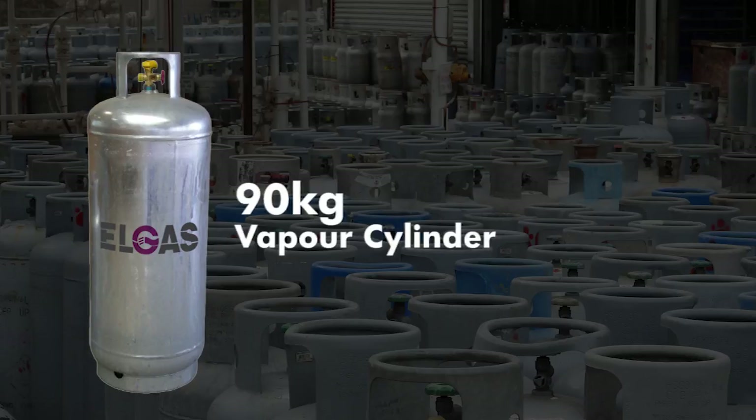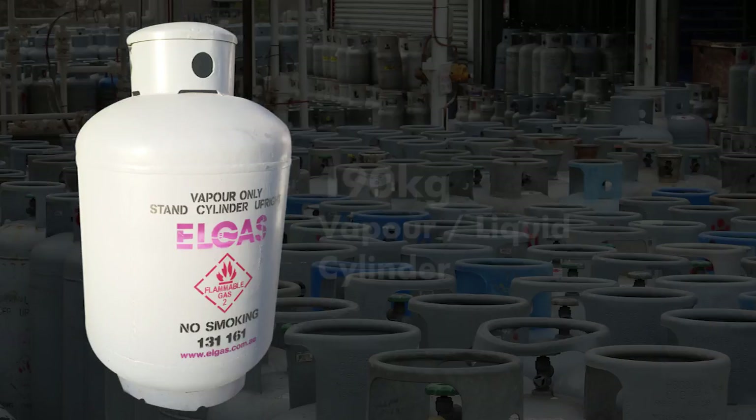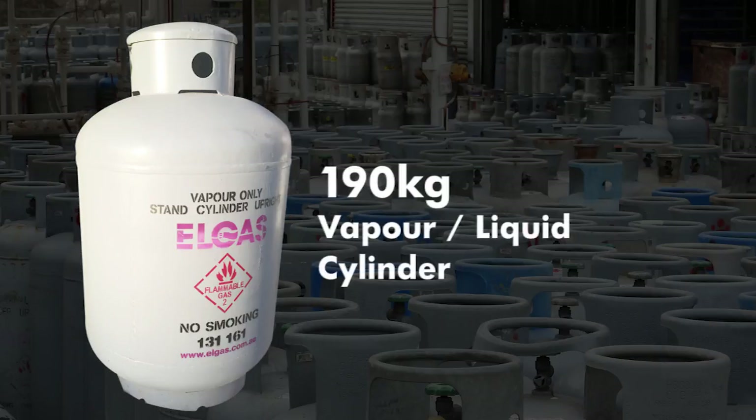Sometimes used for domestic or commercial customers as an alternative to two 45kg cylinders, these cylinders provide vapour or liquid or both at the same time, because they have one service valve fitted for each supply. Vapour cylinders would be used for large domestic or small to medium commercial customers, whilst liquid cylinders are typically found at service stations used for refilling barbecue gas cylinders.